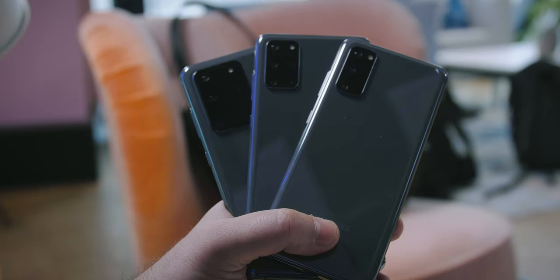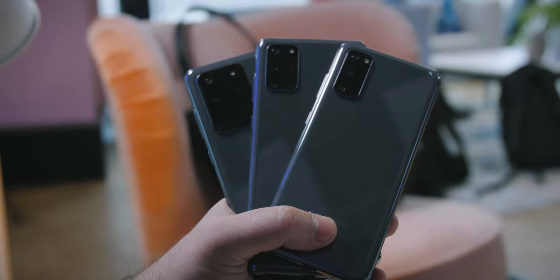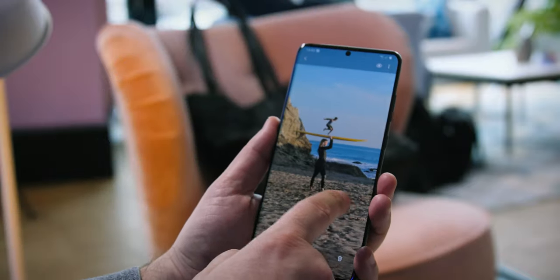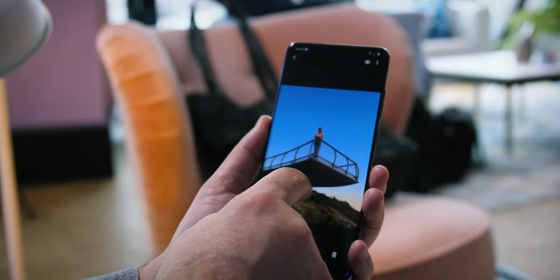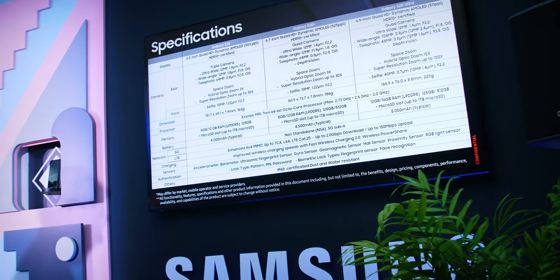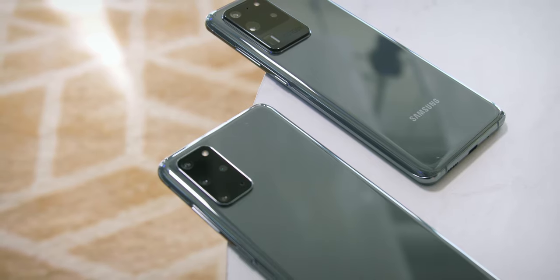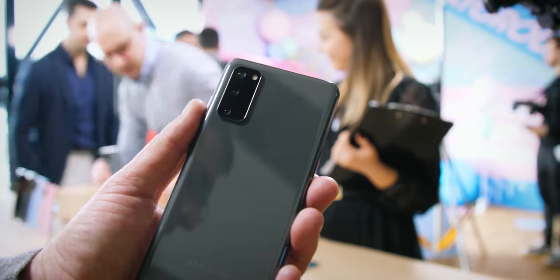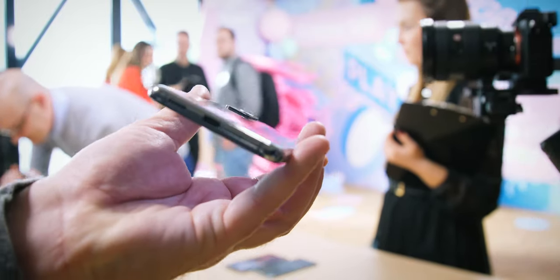If the weight of the device is an important factor to you, keep in mind that the Ultra version is 221 grams, while the smaller models are 30 and 50 grams lighter. When it comes to hardware, the global non-US version traditionally comes with Samsung's own Exynos chipset — this time the Exynos 990 — while US models will have the more desirable Snapdragon 865. The last two generations, the Snapdragon 845 and 855 were faster and more energy efficient than the equivalent Exynos by a lot. This was especially noticeable with battery life, which was quite underwhelming with Exynos models. We'll have to wait and see if the new Exynos is better and hope that Samsung did a better job with their own chipset this time around.